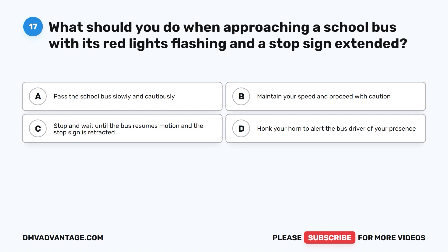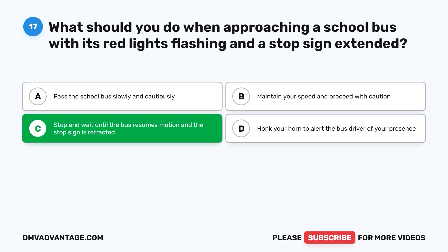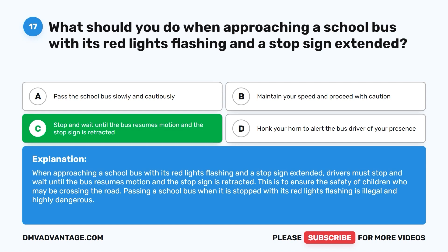The correct answer is C: stop and wait until the bus resumes motion and the stop sign is retracted. This is to ensure the safety of children who may be crossing the road. Passing a school bus when it is stopped with its red lights flashing is illegal and highly dangerous.